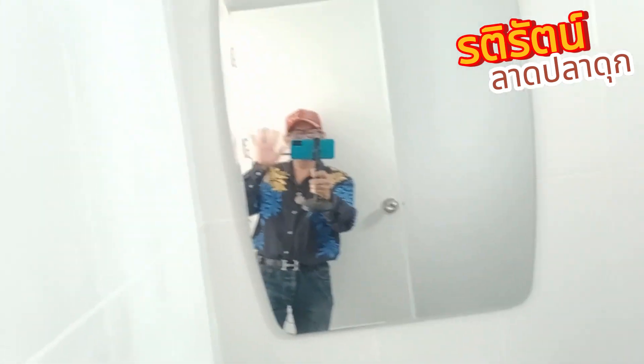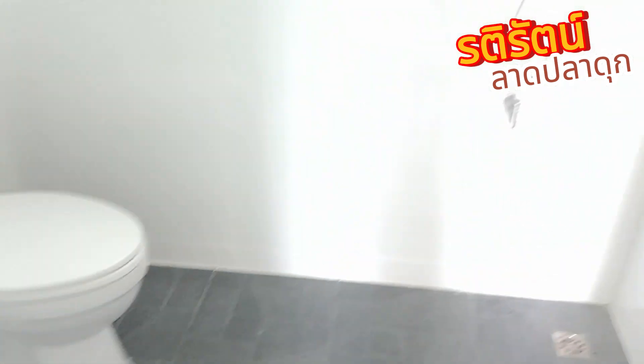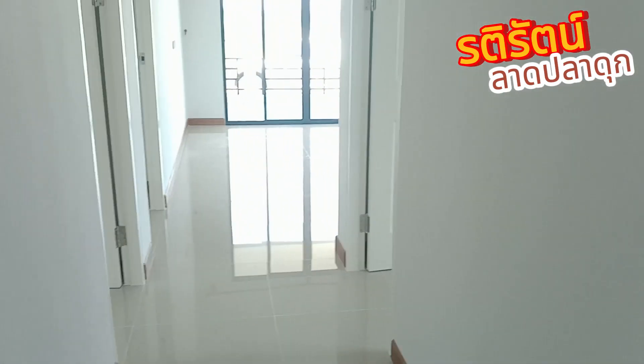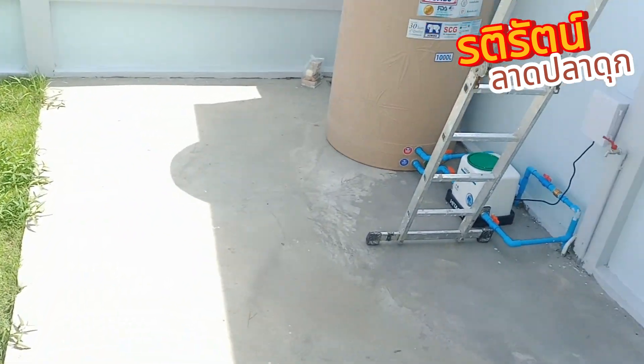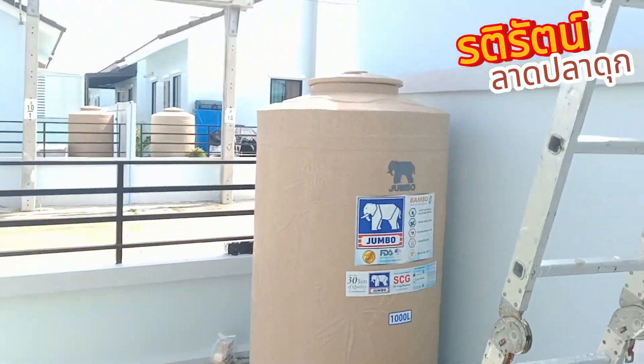This is a bathroom. The bathroom is outside. I'll take the water to end the rain.